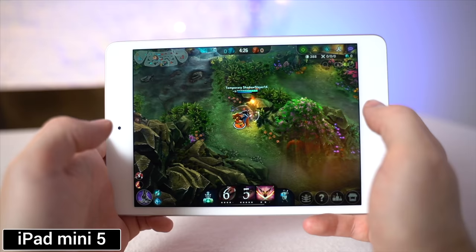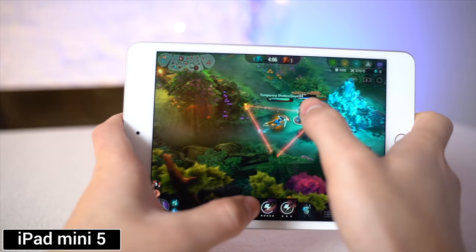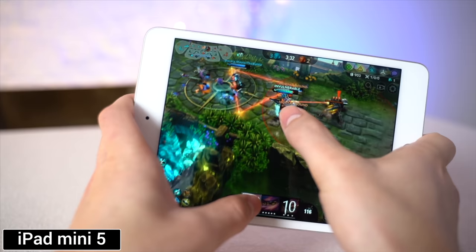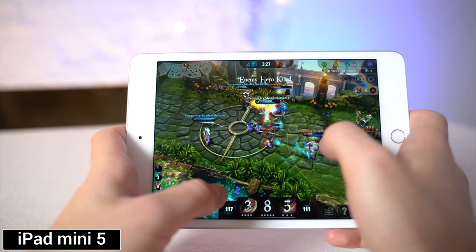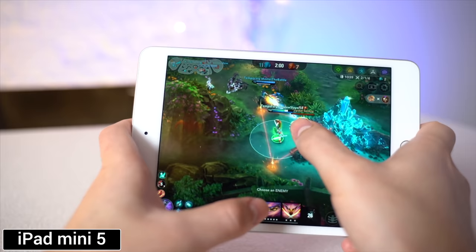Moving onto the iPad Mini, I instantly noticed a couple of things. The speakers sounded better and louder than on the regular iPad, and it was also pretty comfortable to hold because of the smaller size and lighter weight. I also noticed fewer reflections on the display since the Mini has an anti-reflective coating, along with better contrast and colors. Performance didn't really change since the regular iPad ran it just fine.